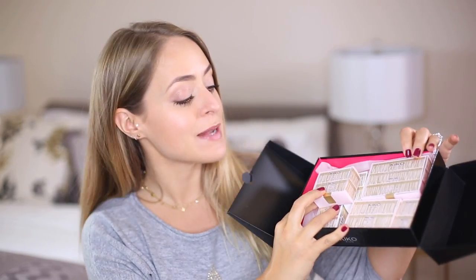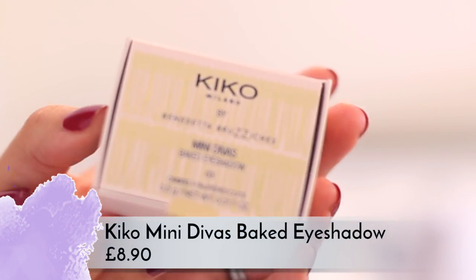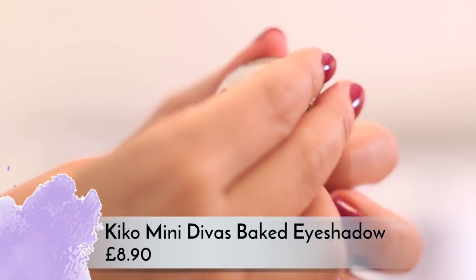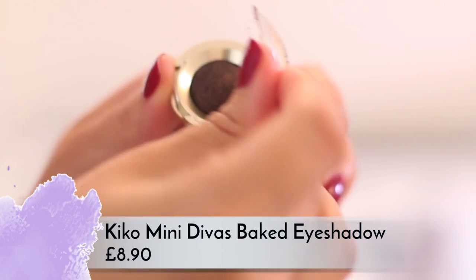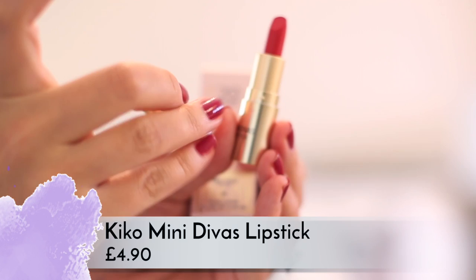The Kiko summer collection is so gorgeous I had to show you even though it's already out. They've released a little collection called Mini Divas — the packaging is possibly the cutest thing ever, all in gorgeous little boxes with baby pink and gold. Inside is an eyeshadow — the pricing is a little bit crazy, I think around four pounds ninety. They have mini lipsticks, a mini mascara, and a mini eyeliner. I love the quality of Kiko makeup and these would make gorgeous gifts.